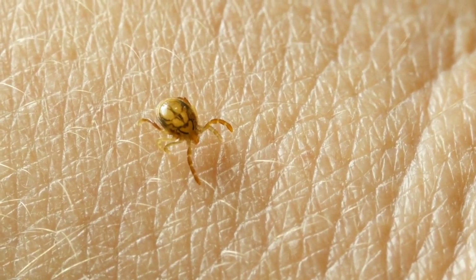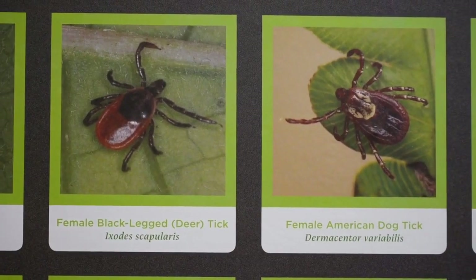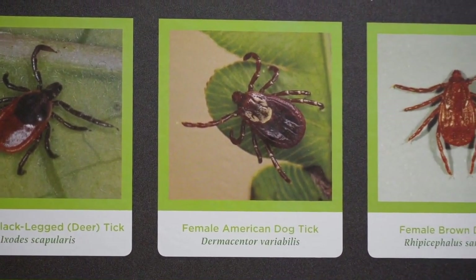Din suggests thorough checks on your body after being outside, as some ticks can be as small as a poppy seed. And if you experience symptoms that worsen over time, you're asked to call your doctor.